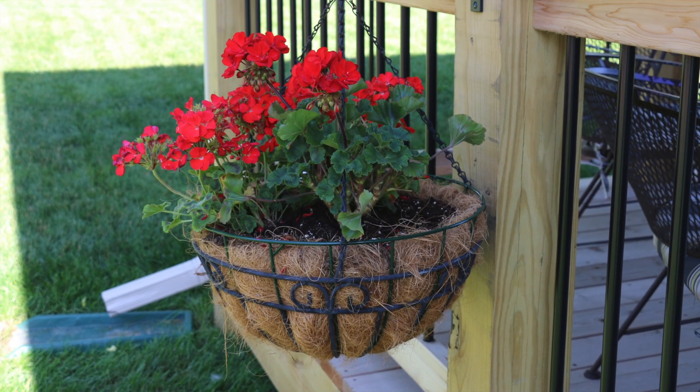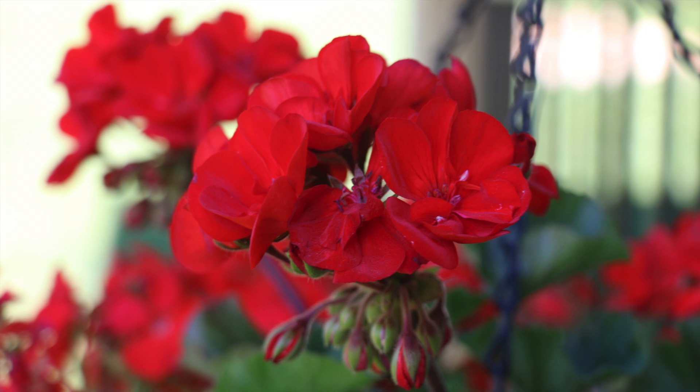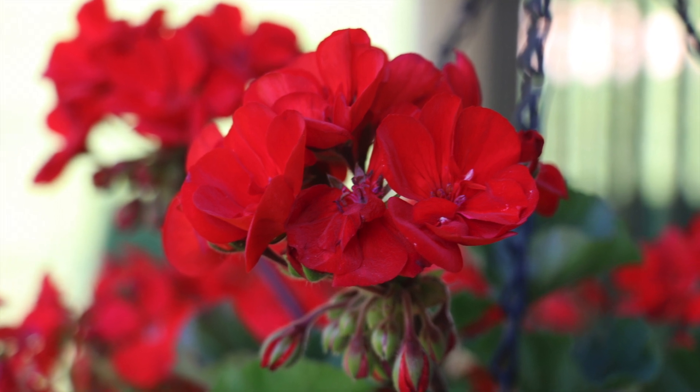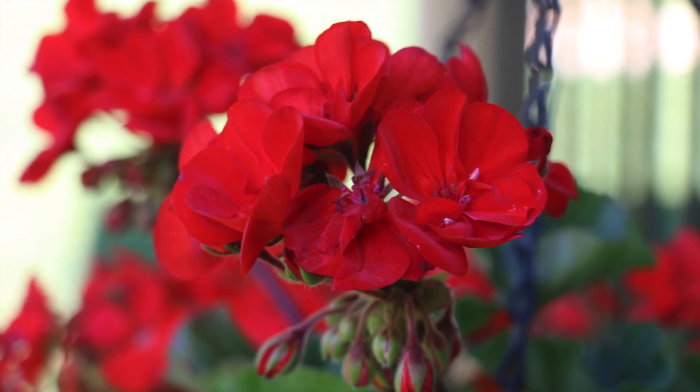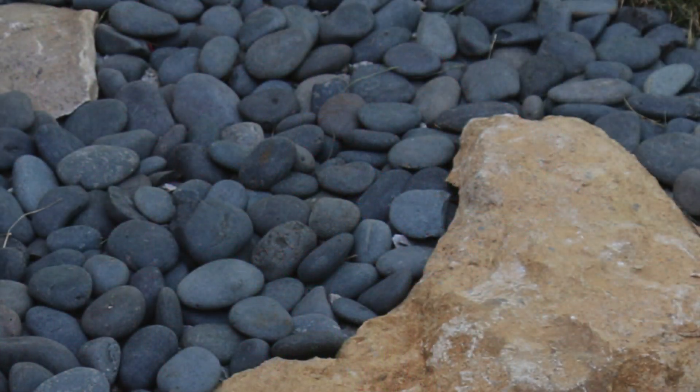If you go up on the deck and look to the north, you'll see Rosie's hanging basket. She brought this from the other house but not the geraniums — those are new. She just found them, fell in love with them, and decided that's what she wanted.